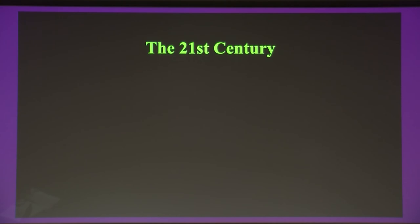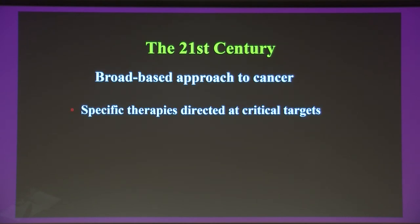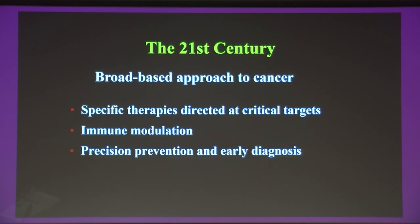For the last 20 years I've argued we need a broad-based approach to cancer. Yes, we need highly specific therapies directed at critical targets. But there has also been an explosion of immune therapies — Jim Allison, an original Sjöberg Prize winner, pioneered checkpoint inhibitors showing how we can modify the immune system to attack cancer. We also need to think about precision prevention and early detection. When drugs are moved up earlier in the course of disease — as Dr. Slayman showed — we see even more dramatic survival benefits. Ultimately, we must think about precision prevention.